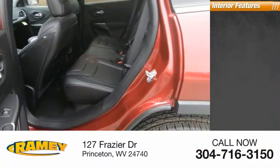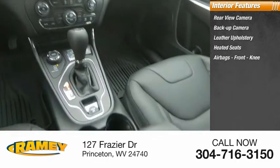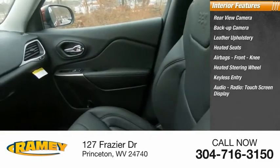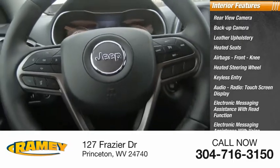Inside you'll find a rear view camera, backup camera, leather upholstery, heated seats, airbags, front knee airbag, heated steering wheel, keyless entry, audio radio, touchscreen display, electronic messaging assistance with read function, and electronic messaging assistance with voice recognition.